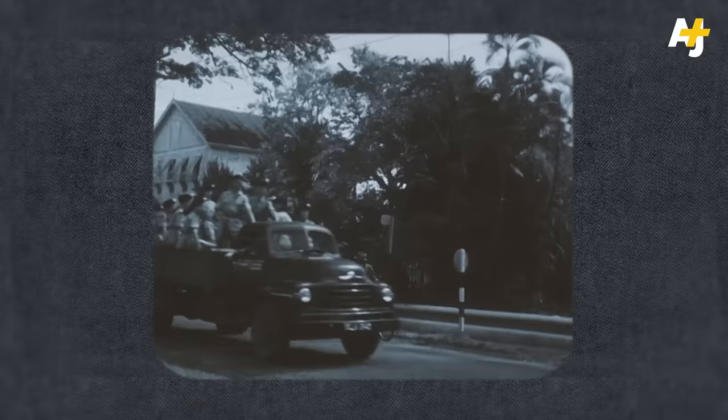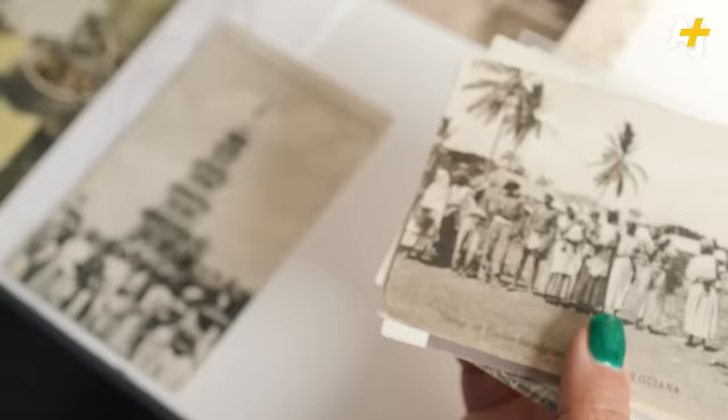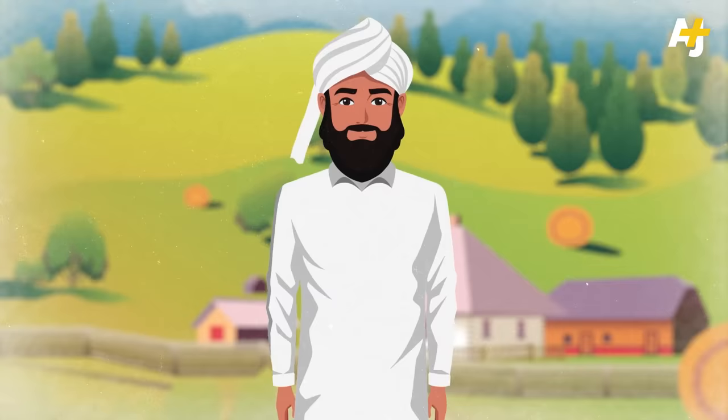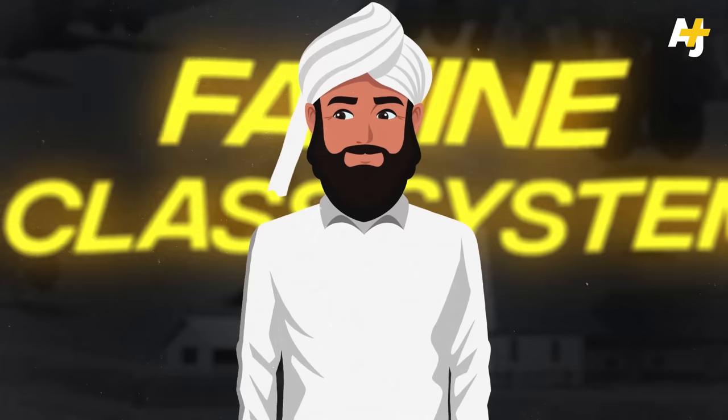Some laborers were forced or kidnapped, but others signed on voluntarily, especially during famine caused by British colonial rule. But most didn't know what they were signing up for. Picture yourself as Maria's great-grandfather, Khaledin, who was living in Pipra, India. Wages are at an all-time low, the class system is not working in your favor, and famine plagues your village.